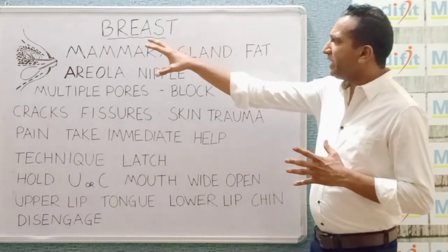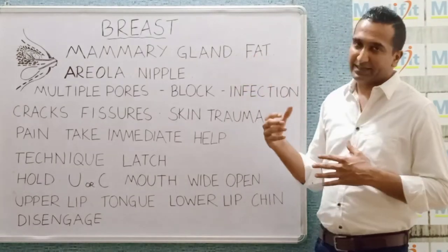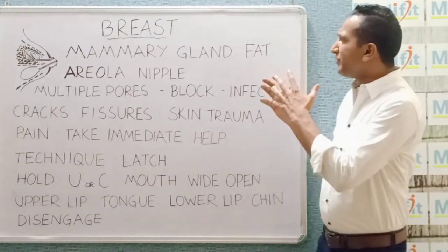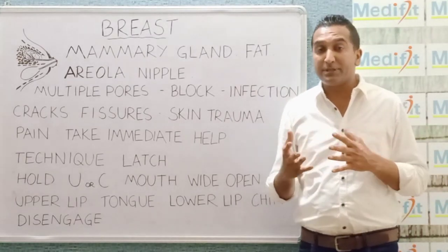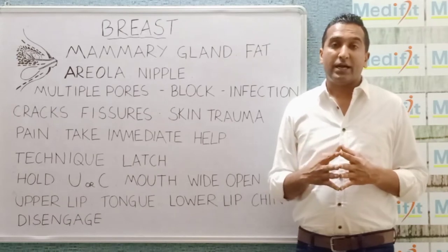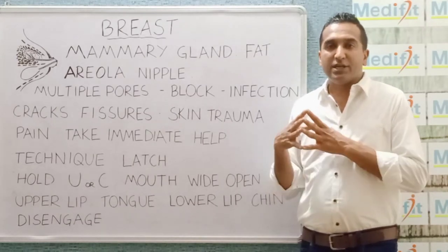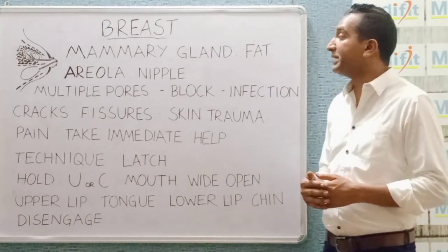The breast is made of the mammary gland which produces the milk, and the fat. The composition of the fat varies tremendously. In some breasts it could be just 10%, whereas in others it might be 50% or more. There are a lot of factors which govern the breast fat, one of which is the total body fat that a woman has.